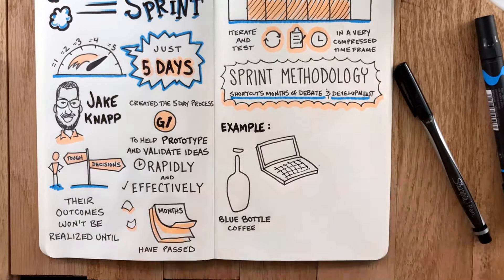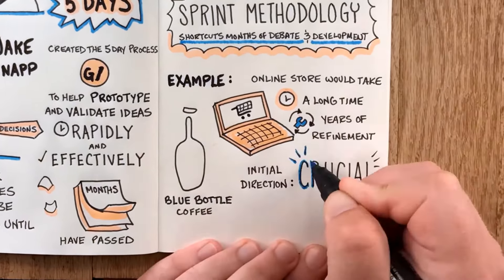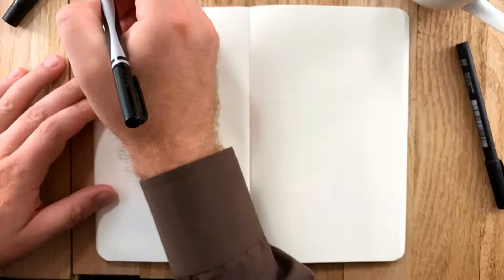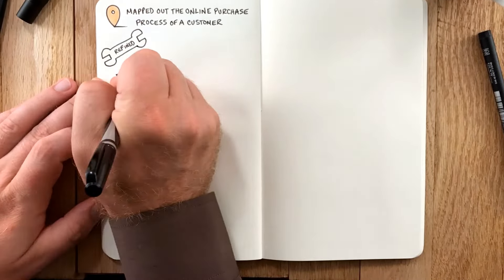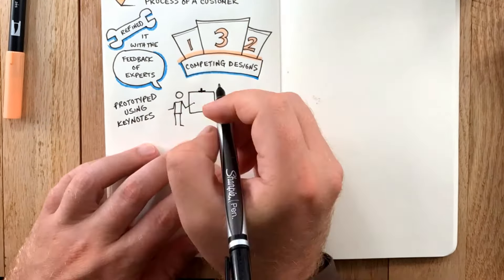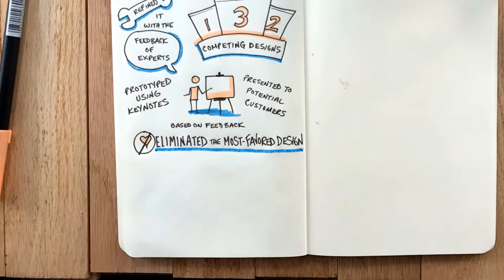A case study from the book: Blue Bottle Coffee wanted to build its online store — a project that would take a long time and require years of refinement, but the initial direction would be crucial, and that's where the five-day sprint came in. The team mapped out the online purchase process, refined it with expert feedback, came up with three competing designs, prototyped all of them using Keynote, and presented them to potential customers. Based on the feedback, the team actually eliminated the most favored design.